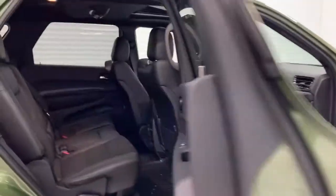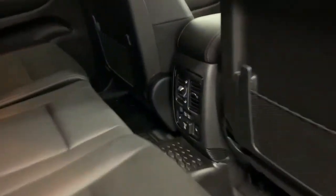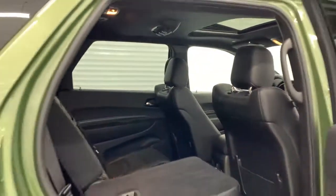It is a seven passenger, so you do have the three row seating with heated rear seats. The other two seats in the rear are easily accessible — just a quick pull and away you go. Kids can jump in the back, friends can jump in the back, whatever the case might be.